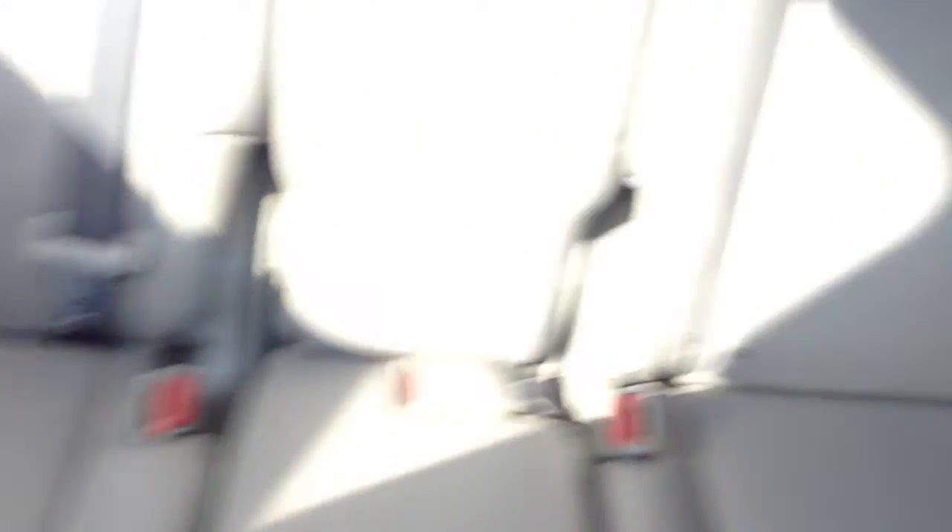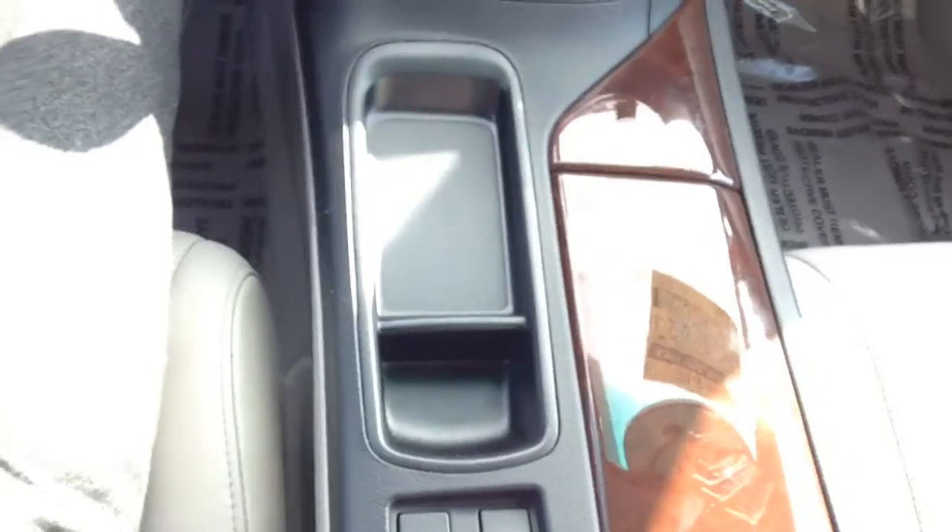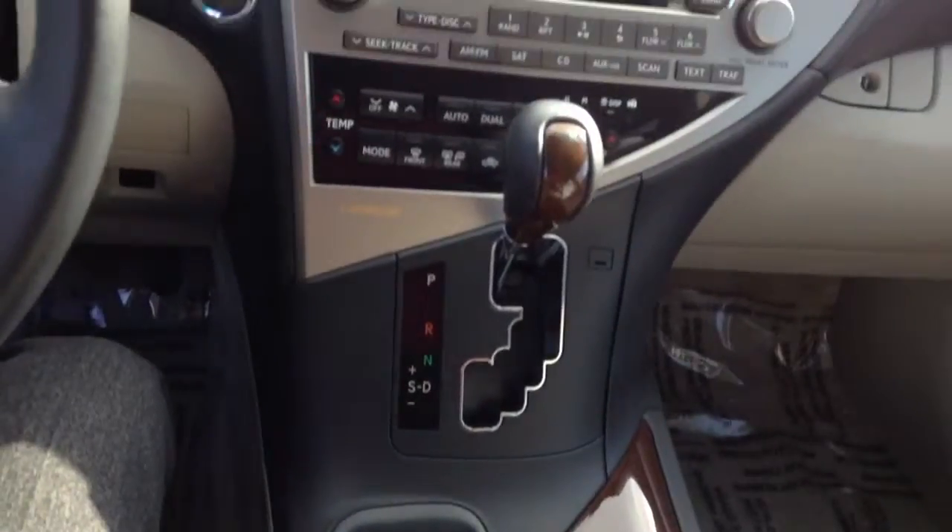Let's go ahead and take a look at the inside of the car. The leather's in great shape on all the seats — no cracks, no rips, no tears. The car smells nice, definitely was not a smoker's car. Here is the center console.